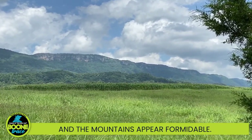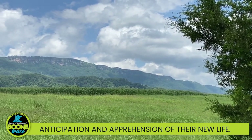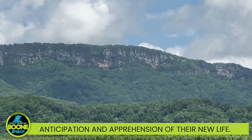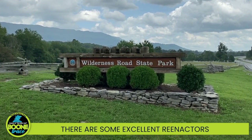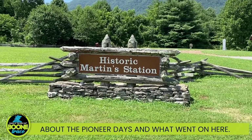The mountains appear formidable. You can imagine their excitement, anticipation, and apprehension of their new life. Here at the Wilderness Road State Park, there are some excellent reenactors that can give you good information about the pioneer days and what went on here.